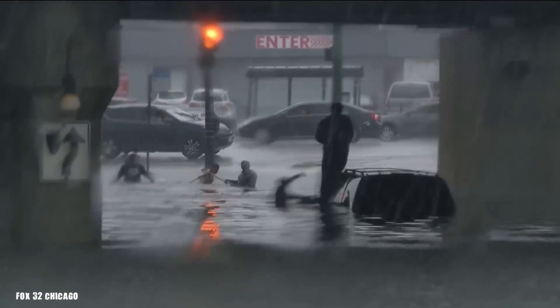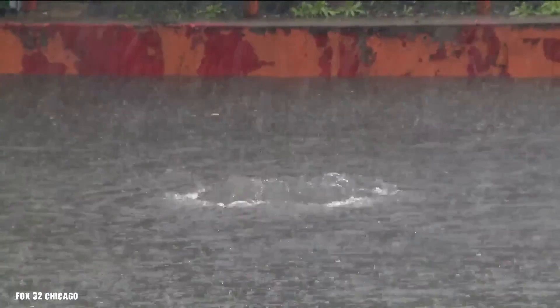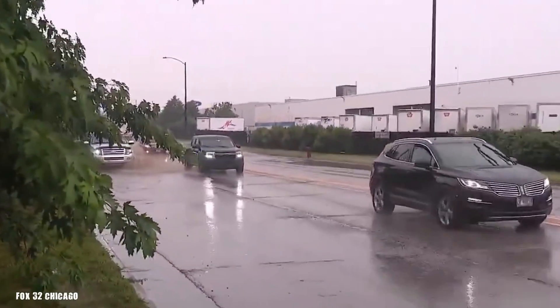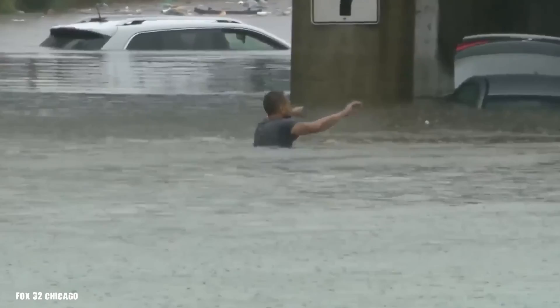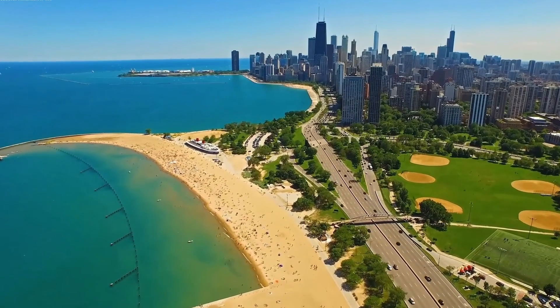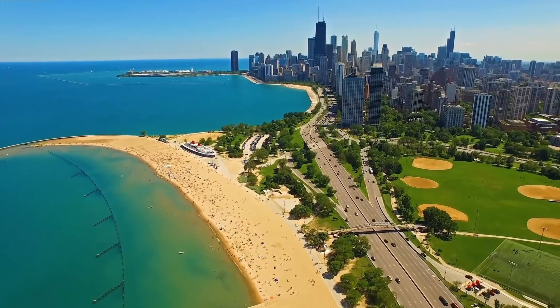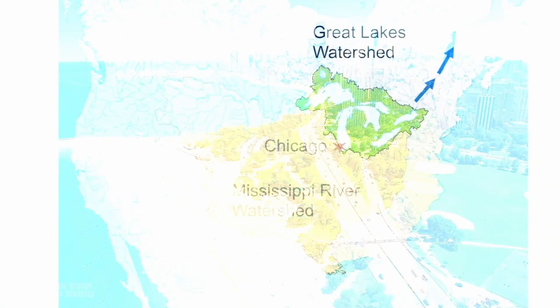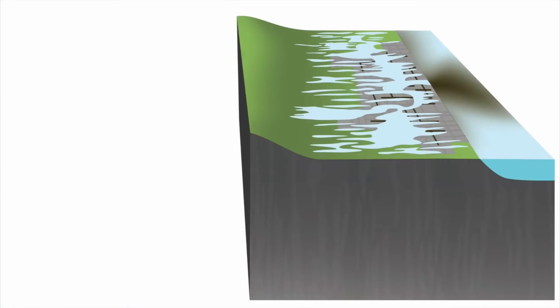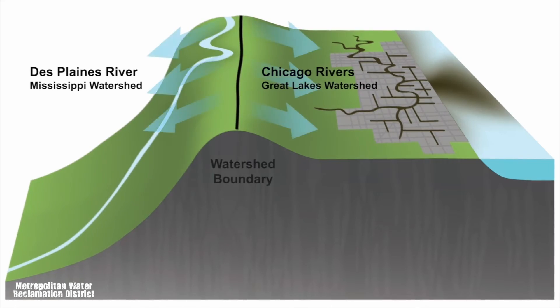In Chicago, the story is the same. You might have heard about the flash floods last month that left truck drivers stranded on our streets. Unfortunately, that's just the latest chapter in the long history of water woes. Chicago's struggle with flooding goes way back, starting with its unique geography. The city is built on low, flat land right next to Lake Michigan, making it a magnet for floods.